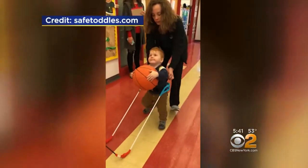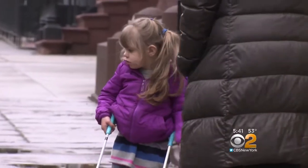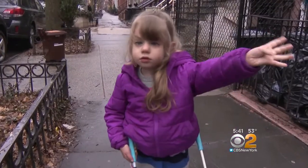Even more important than not falling is how the toddler cane helps children develop. Their language improves as they are less stressed out. Their posture becomes more erect, and they're more social. It's reducing that stress of the unknown. And it looks like it's worked for Leah.